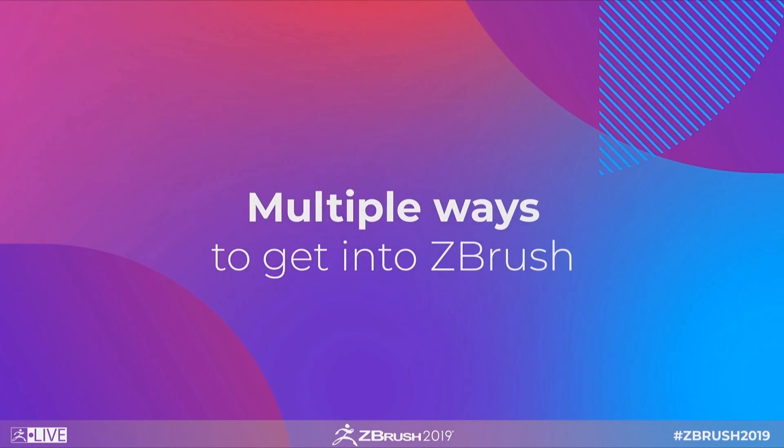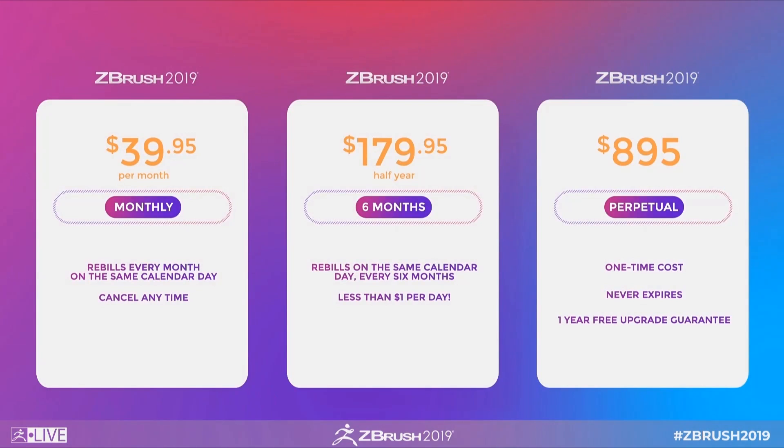First up, it's still a free update for people that already own ZBrush — go ahead, breathe a sigh of relief. They're also introducing a subscription service that gives you the opportunity to pay per month, half a year, or you can still buy the software outright. An awesome opportunity for those that prefer a pay-as-you-go method, and I think this is awesome as it's something I get asked about pretty frequently.